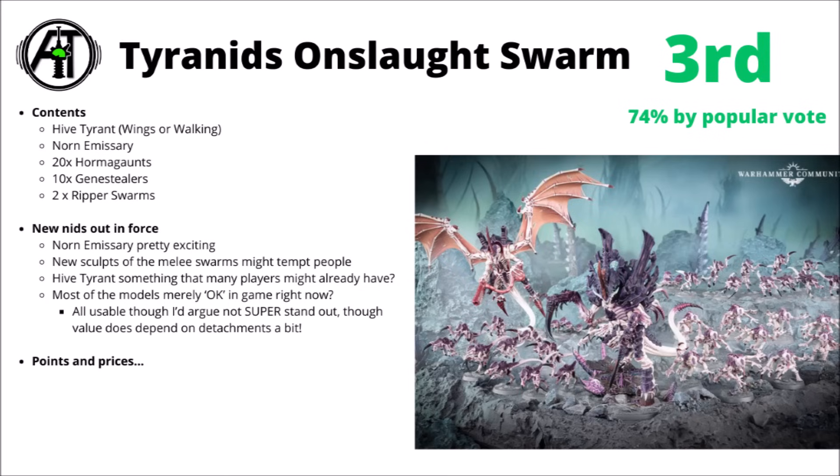The new Swarm units are also quite good selling points. Hormagaunts are a unit you might conceivably want quite a lot of, and getting two batches of them here is pretty reasonable. Plus the new Genestealers are rather iconic and have some fun sculpts in themselves. For current Tyranid collectors, there's at least a reasonable chance you might have already picked up as many Hive Tyrants as you want, though this one does give you the option of building the Walking, Winged, or Swarmlord version.